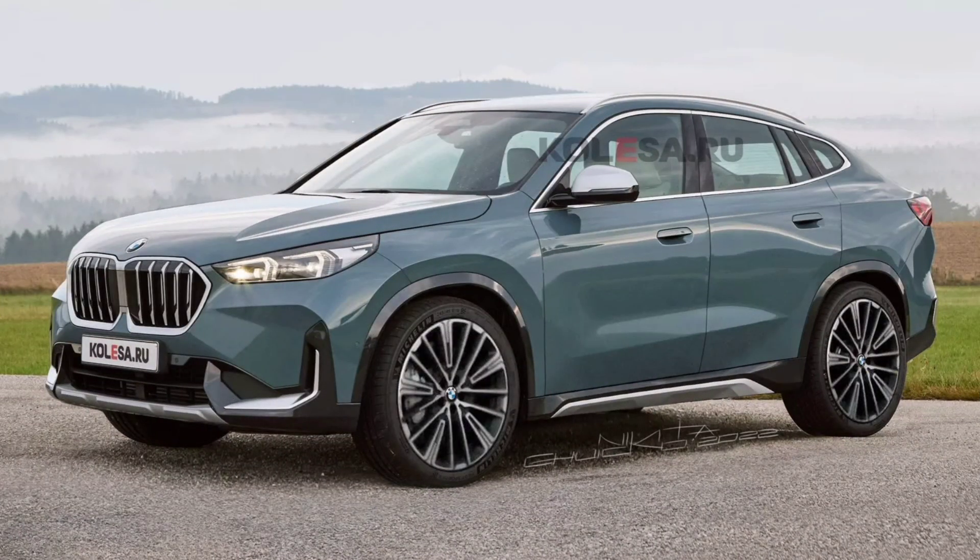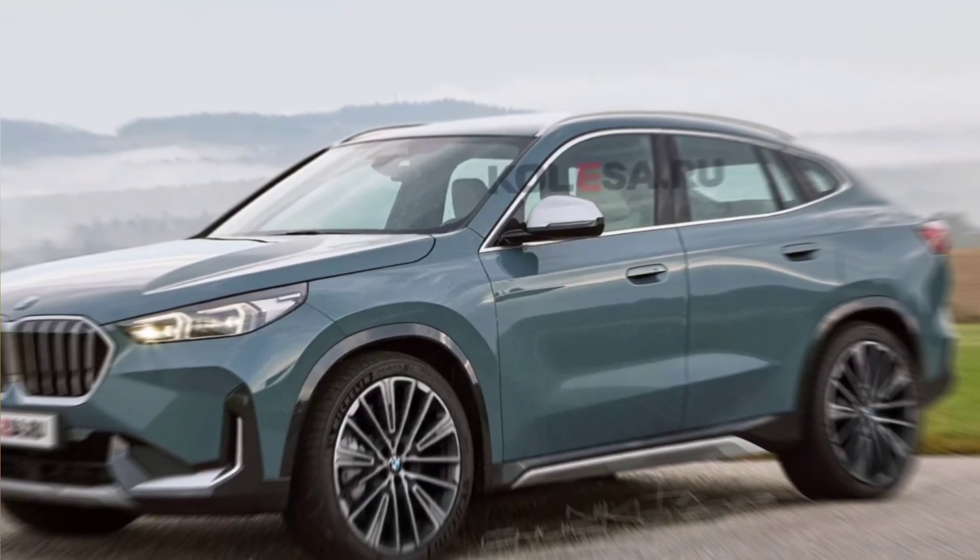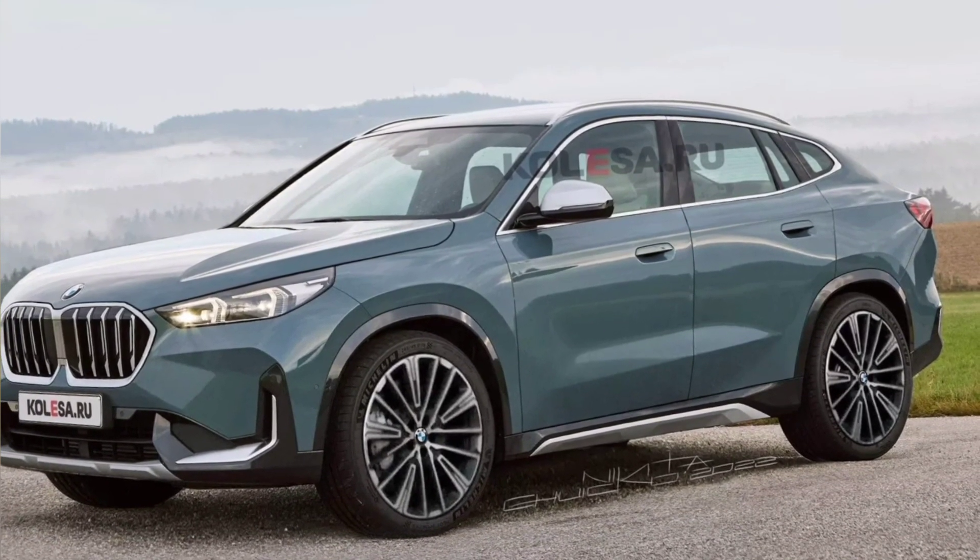The new model appears to have a different form factor — it will be more like a cross coupe design rather than the current model's lifted hatchback form. It will feature a relatively long rear overhang and a sloping rear window similar to fastback cars.